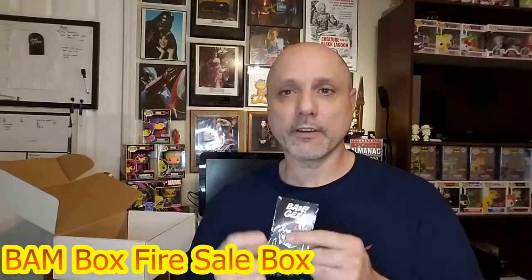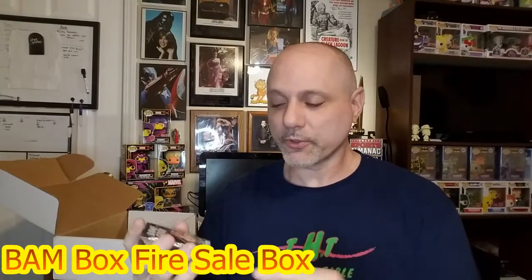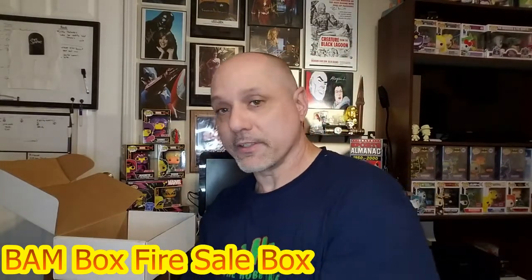It does state on here Volume Five, Box Eight. If you go online — even at their website — or if you do a Google search for 'BAM Box Volume Five Box Eight,' I'm pretty sure it will come up, so it's an easy search to find what was in that particular box.